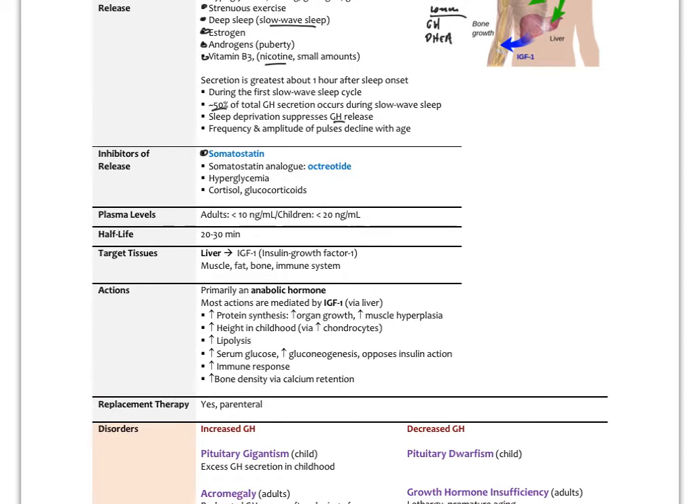The inhibitors of growth hormone would be somatostatin and somatostatin analogues. One is called octreotide, taken by subcutaneous injection, and these are used for growth hormone disorders where there is over-secretion — which can happen with a pituitary adenoma. That can lead to pituitary gigantism in children or acromegaly in adults. Hyperglycemia, overeating, and stress hormones like cortisol also suppress growth hormone. To naturally support growth hormone release, we should emphasize good sleep, exercise, good nutrition, and stress reduction.